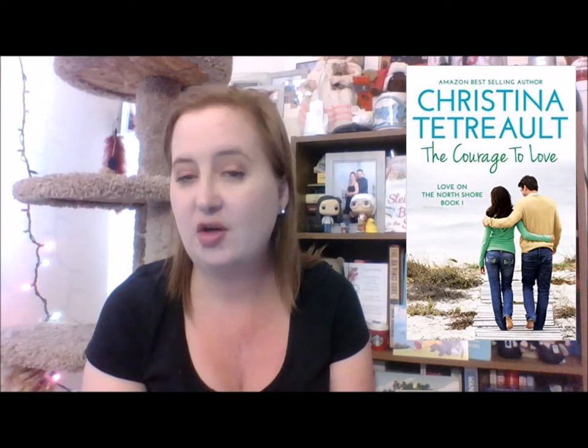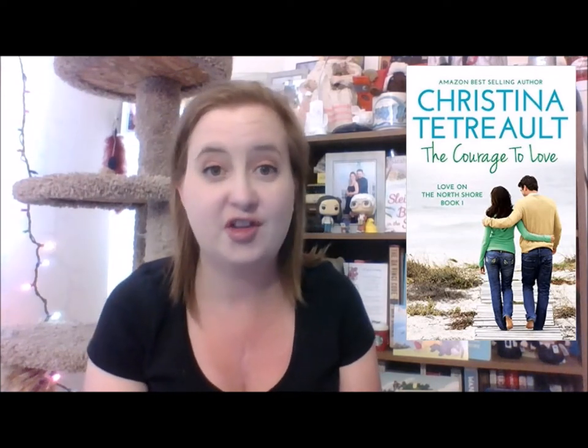The next book is The Playboy Next Door by Christina Tetriolt — this is the third book in the Love on the North Shore series. It's another contemporary romance set in a small town, which is my bread and butter. I've seen some pretty good reviews for these books. This one was on sale, and the first book, The Courage to Love, by the same author is actually free for Kindle on Amazon, so if you're interested definitely check both of those out. I think they're available on audio as well.